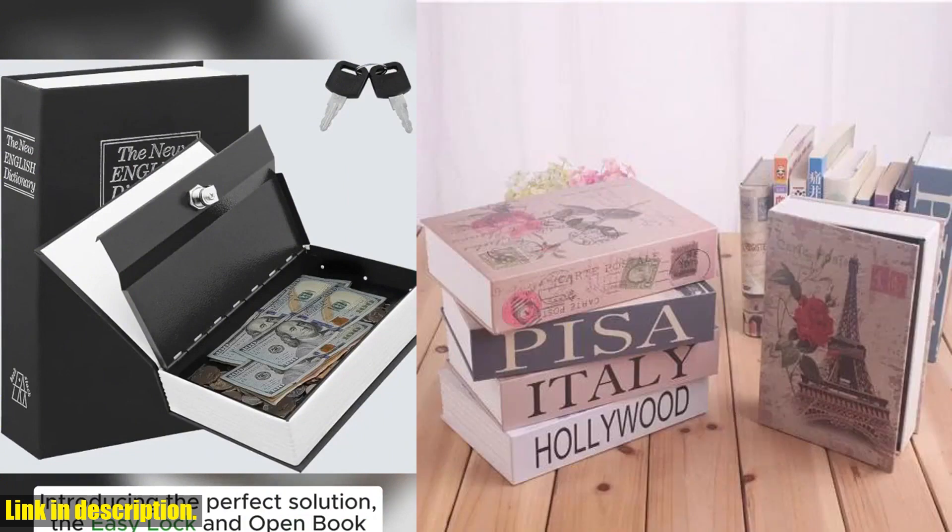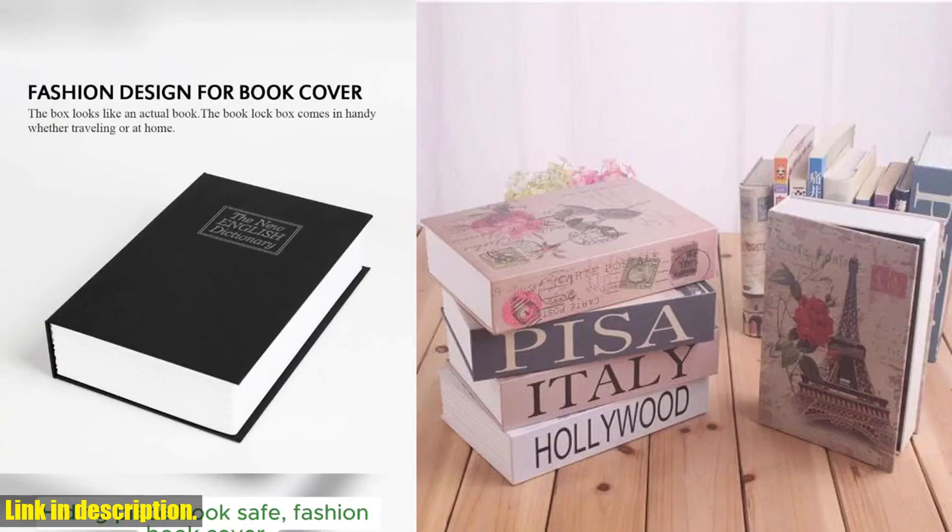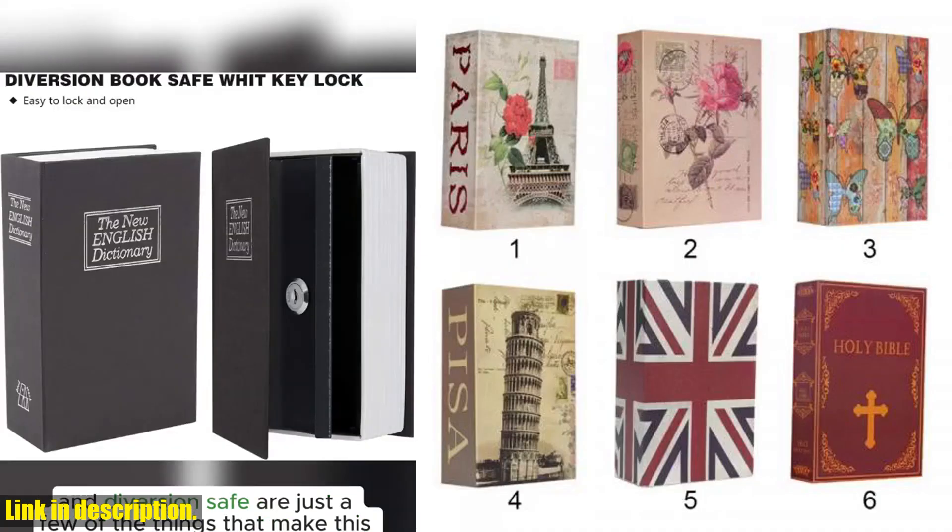Click the link in the description to get your hands on the Safebox Valuables Security Dictionary Book with Lock today. Don't wait until it's too late — protect your valuables and give yourself the peace of mind you deserve. Thanks for watching, and I'll see you in the next video.